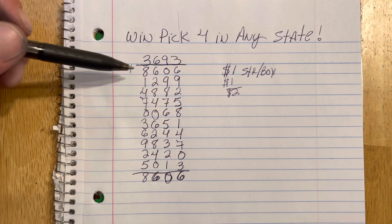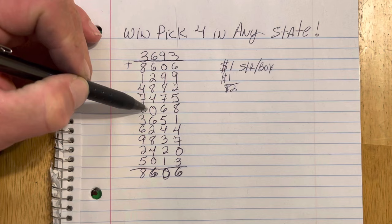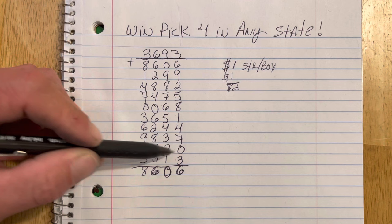So you've got 8606. Then you're going to play: 1299, 4882, 7500, 6836, 5162, 4498, 3720, 5013. And again, you're going to play the 8606 again. So there are 10 numbers you can play straight across. I like that 6244 — that's a good number.